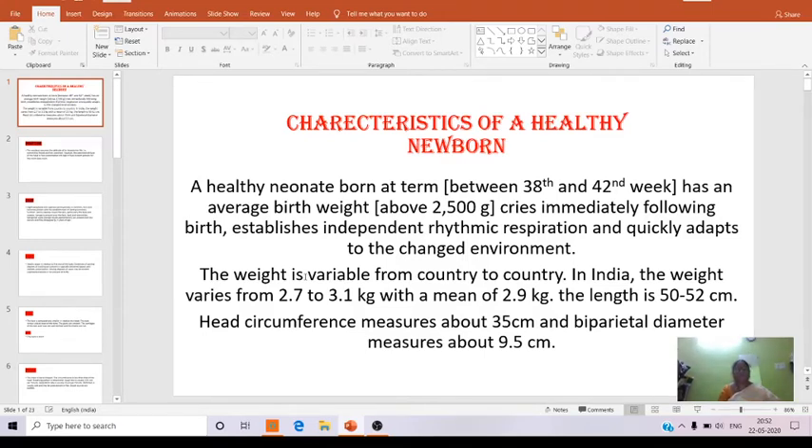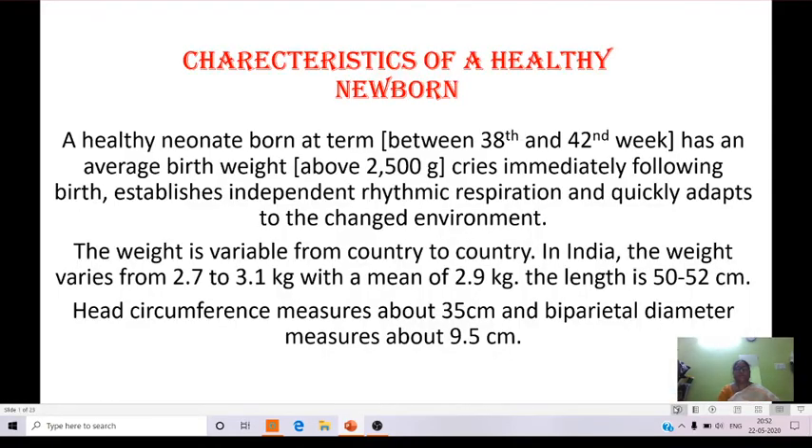Good morning ma'am. This is Ayu Mehra Saratha from Astrid MSC Nursing. Now we will see the characteristics of a healthy newborn. A healthy neonate born at term between 38 and 42 weeks has an average birth weight above 2500 grams, cries immediately following birth, establishes independent rhythmic respiration, and quickly adapts to the changed environment.